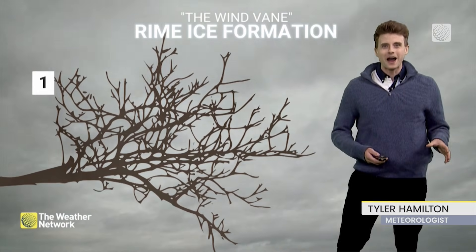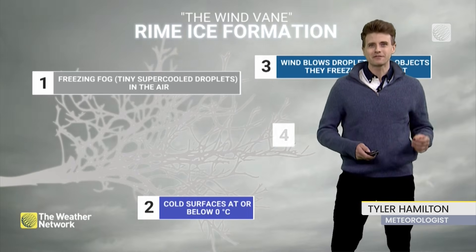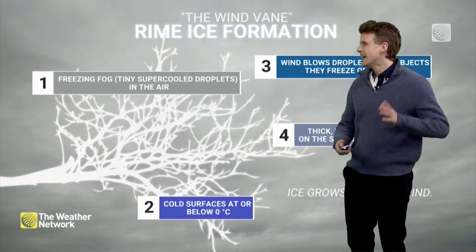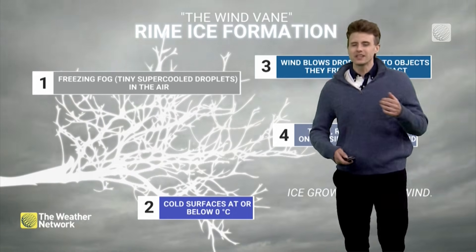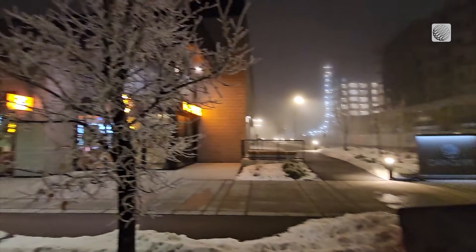Let's start with rime ice. Of course, you need freezing fog — a necessary ingredient for this type of ice formation. Watch the temperatures plummet below the freezing mark. And the wind direction really is key. You need a wind blowing with rime ice, and it'll form on that windward side.